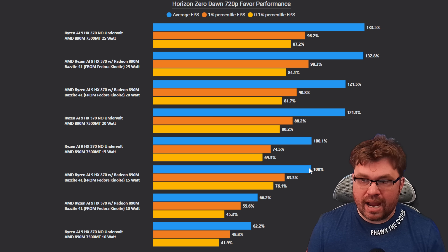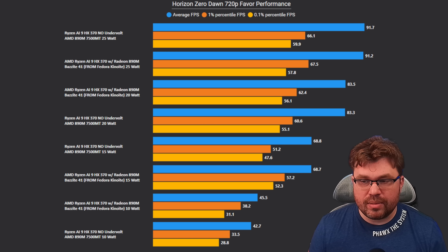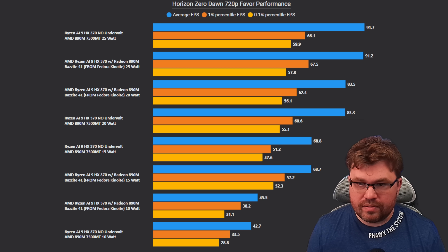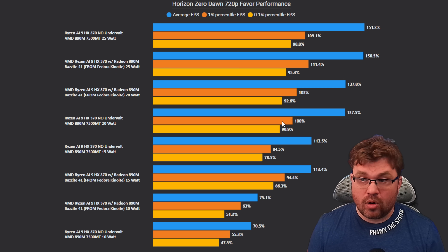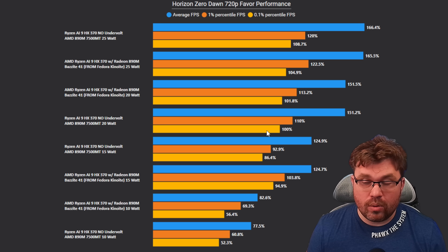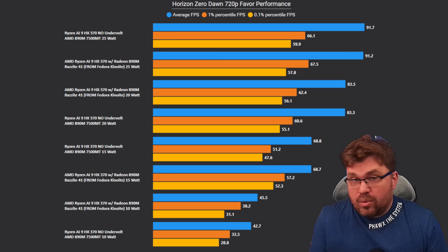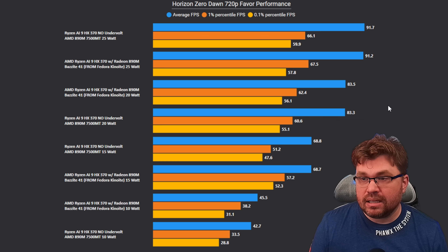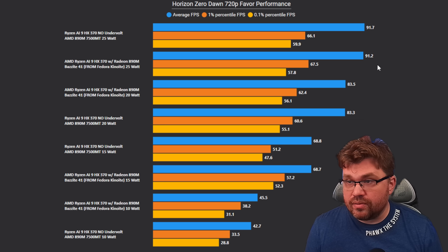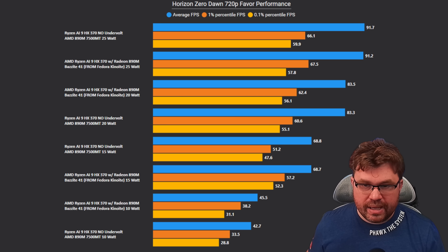At 15 watt, averages are effectively the same, but 1 percentile is 11% better and 0.1 percentile is 10% better on Bazzite — clearly still better overall. At 20 watt, Windows and Bazzite are neck and neck: averages effectively the same, 3% better for Bazzite on 1 percentile, and 2% better on 0.1 percentile — essentially no difference. At 25 watt, Windows stays on top on averages but barely. Bazzite is about 2% better on 1 percentile and 4% better on 0.1 percentile. A weird mix, but at very low TDPs Bazzite is clearly winning.